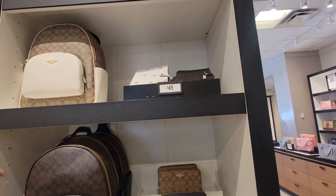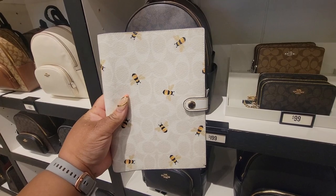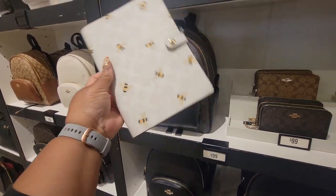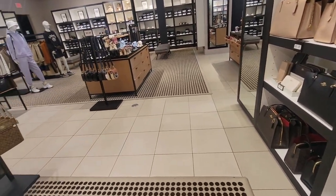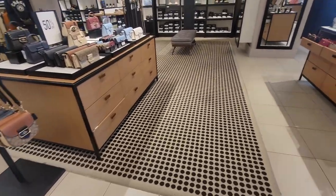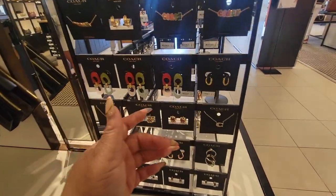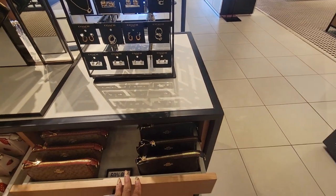Okay y'all, I told y'all they were coming out with a bee collection — I don't see the bees as yet, but here is the notebook with the bees. I don't see the bags as of yet. Well alright, you guys, that pretty much concludes 'come with me to Coach Outlet' for the new strawberry collection! If you enjoyed this video please give me a big thumbs up, like, share, and subscribe — I love you all and I will see you in my next video. Bye!